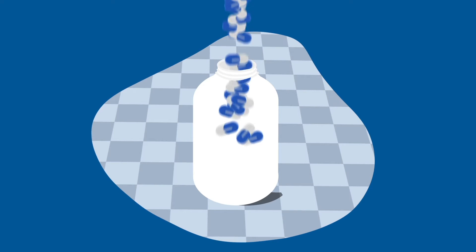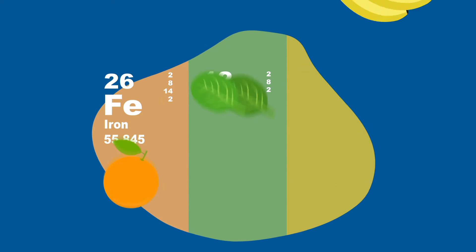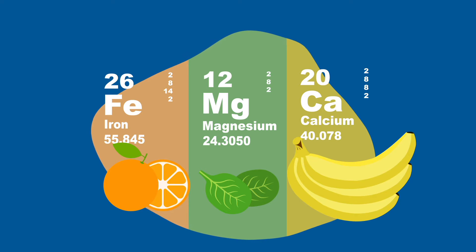Dietary supplements have plenty of health benefits. Elements like iron, magnesium, and calcium are essential to your health.